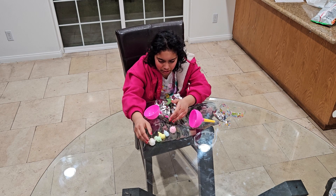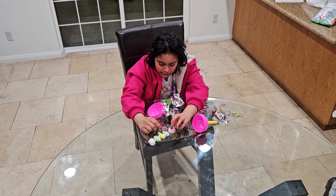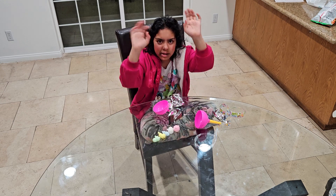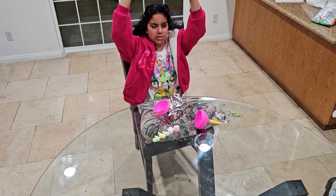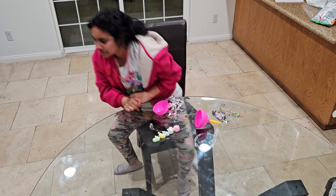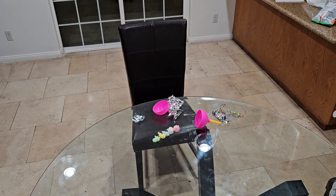Alright guys, these are the five ones I got and they're so cute. I like this one the most because it's a little pink and it's cute, and it's been the most fun. Thanks for watching guys, I hope you enjoyed this video. Remember to thumbs up and subscribe. Bye!